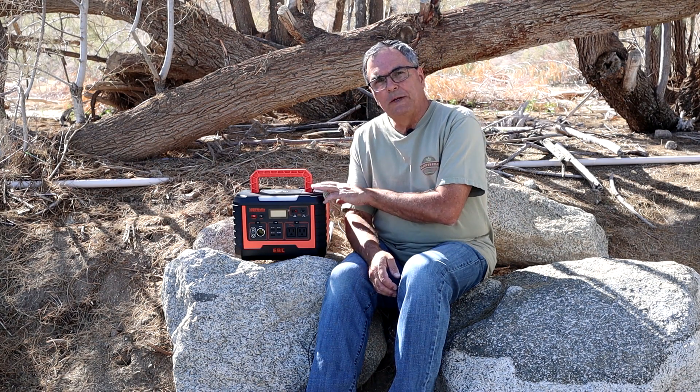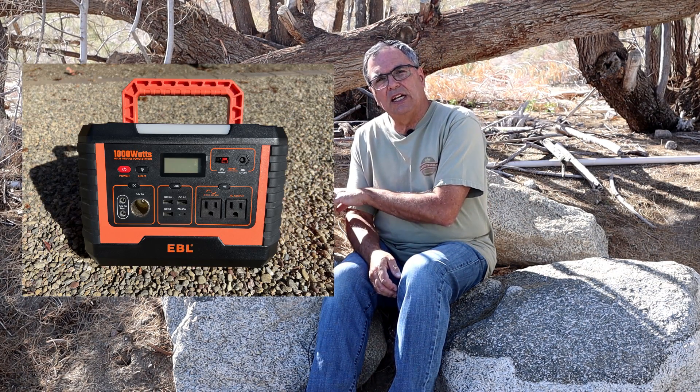I never heard of EBL before but I did some homework and found out that they've been around since the 90s making batteries — AA, AAA, rechargeable batteries, alkaline, NICAD, battery chargers and so forth — and I guess recently they decided to get into the lucrative field of solar generators. They have two different products: this 999 watt hour version they call the Voyager 1000, and they also have a 330 watt version.